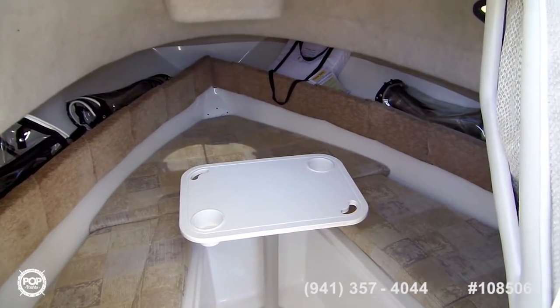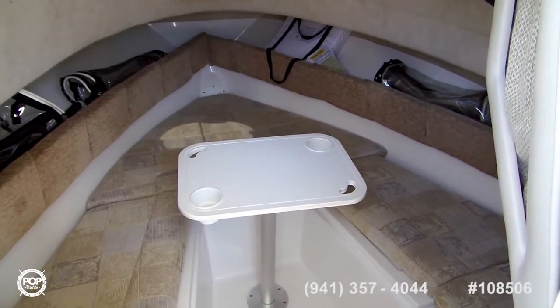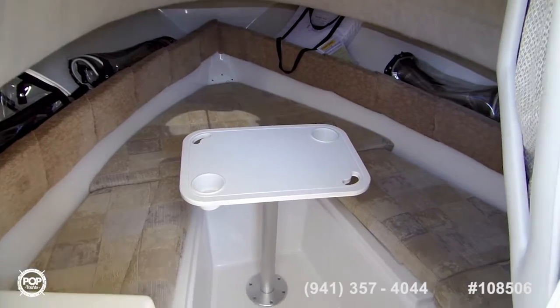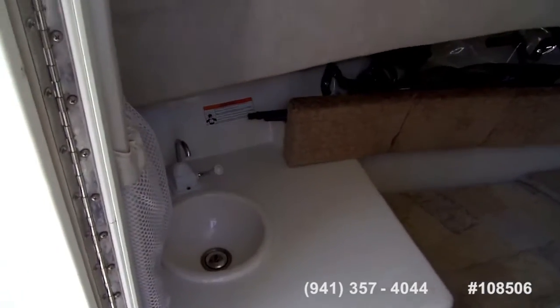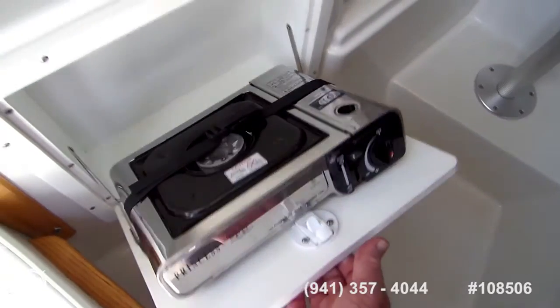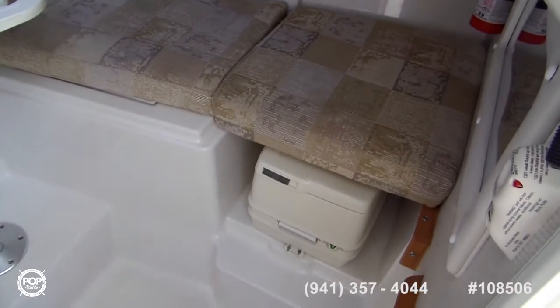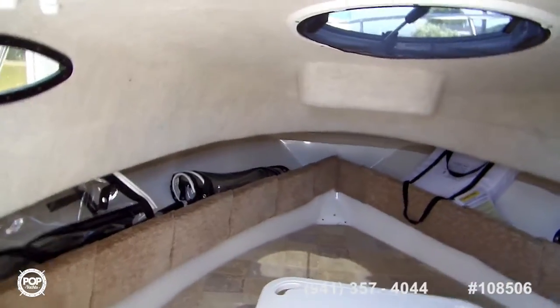Now we're looking inside the cabin of the Sea Swirl Striper 2301 walk around, looking down below. There's a table and a V berth - the table comes out and there are cushions to make a complete V berth. Over here we have a sink, and here we have a small stove. There is a port-a-potty with no macerator, but there is a pump-out fitting. Looks like it's in great shape; I don't see any marks in here at all.